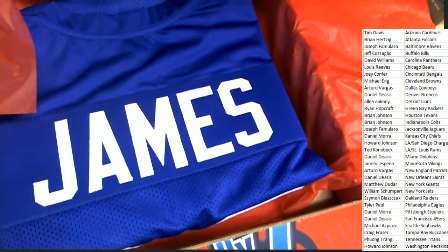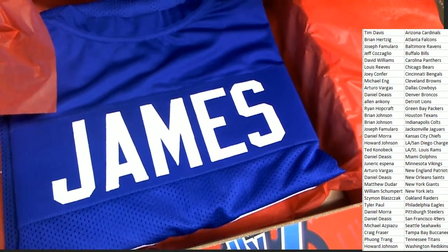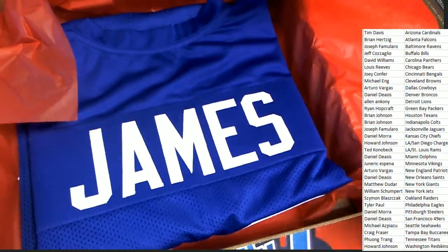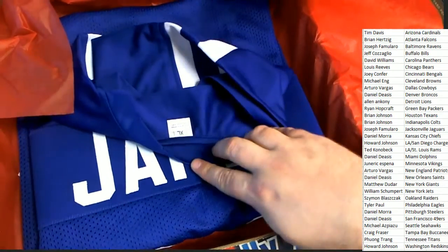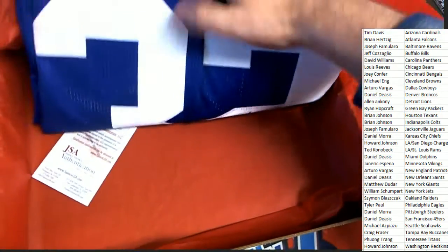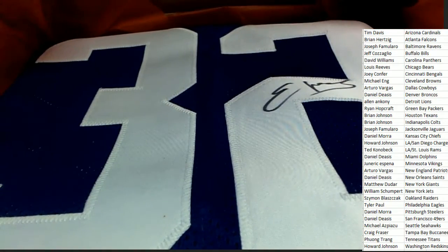This looks like maybe an Edgerin James Colts jersey. That's what it looks like to me. Edge? Edgerin James. He was a bad dude. That's exactly who this is. It's Edgerin James. That is awesome. What a great Colts jersey.